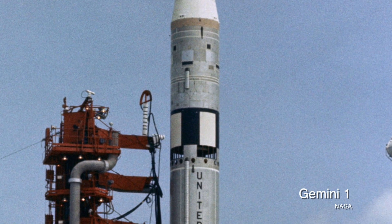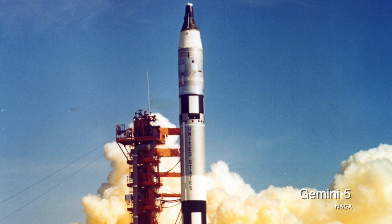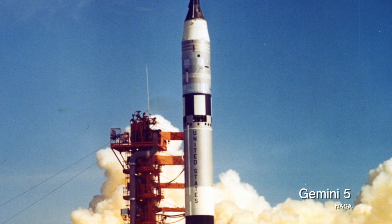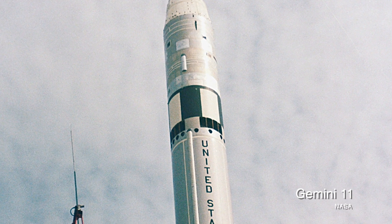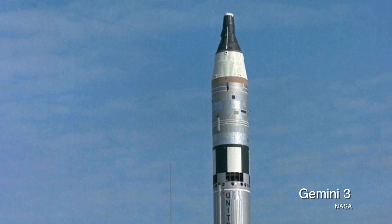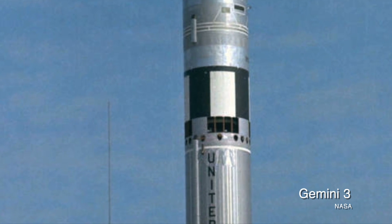You can see in these pictures of Gemini launches that there are holes in the rocket roughly two-thirds of the way up, and I'm pretty sure that I've never seen any holes in the body of a Saturn 5, or in one of the Redstones or Atlases that launched the Mercury program. So what exactly are these holes in the body of the Titan 2 that launched the Gemini program?